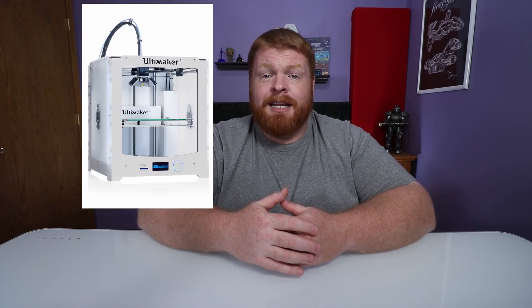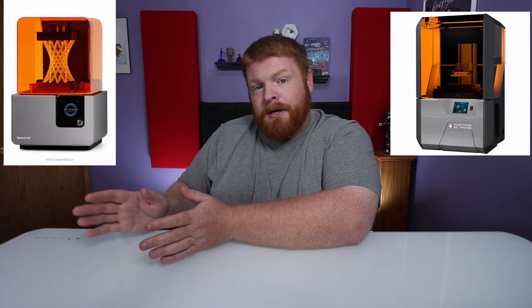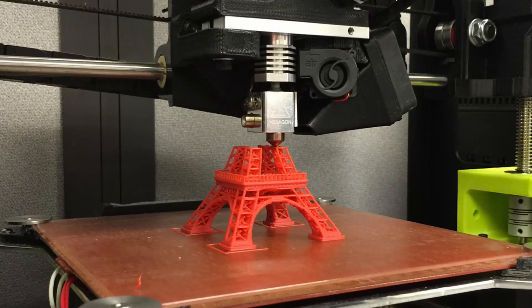There are two different types of printers. There is FDM or FFM — both the same, just different names. And then there's SLA and DLP, pretty much the same, just slightly different technologies. The main difference between the two is whether you're using a liquid that you're turning into a solid, or a solid that you're melting and turning back into a solid. I'm primarily going to be focusing on FDM or FFM printers in this video, because that is what most people are going to want to start out with.